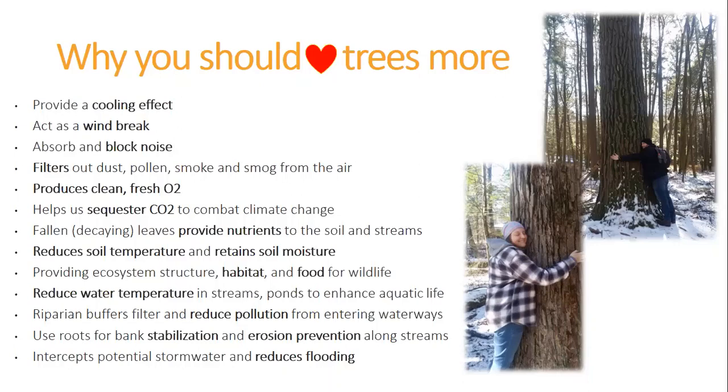Something I always find interesting is the difference between deciduous and evergreen trees and how much water they intercept. One deciduous tree can intercept between 700 and 1,000 gallons of rainwater every year — that's just one tree. An evergreen tree, like a pine or hemlock, can intercept over 4,000 gallons of rainwater every year. So just imagine if every one of us planted a tree in our yard, how much stormwater we could really reduce in this area.